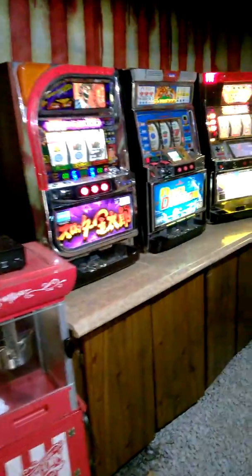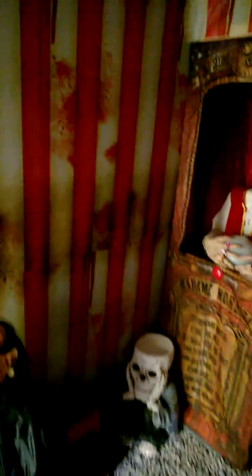We got the slot machines and arcade machine, and then back here is the person running it. A lot of fun. And then here's the wolf.